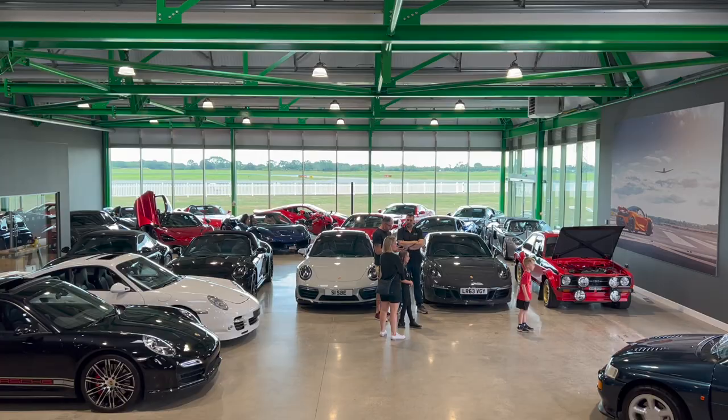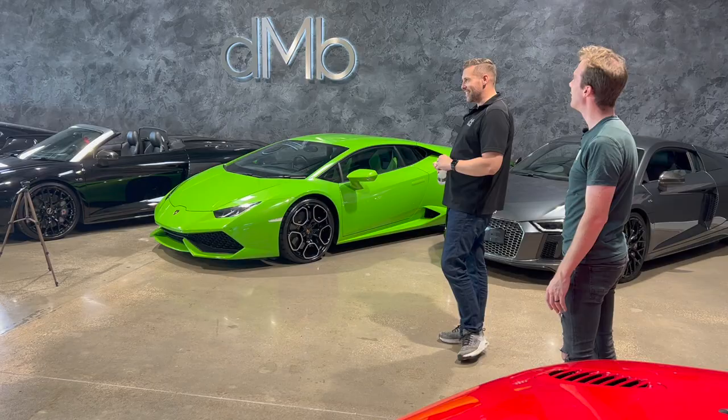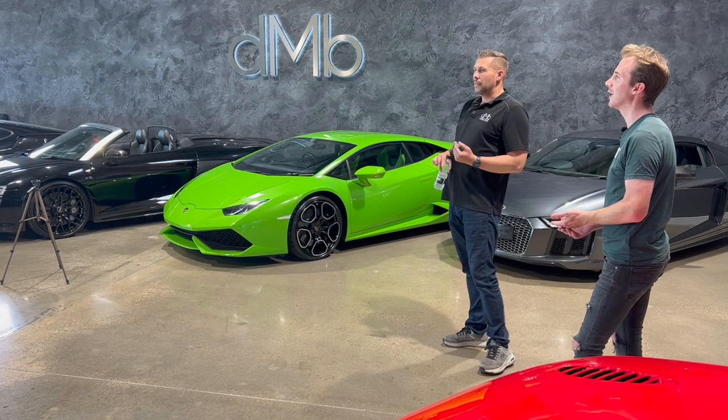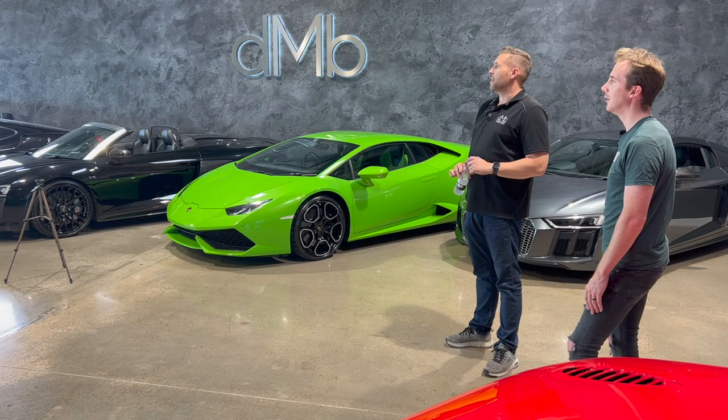Do you get to play out there in the cars? Yeah - we have a radio to the tower and we go out, do all our imagery, videos and things like that. So you can just take the cars out and blast around them. One of the best perks. Customers love it too - it's quite a unique experience.